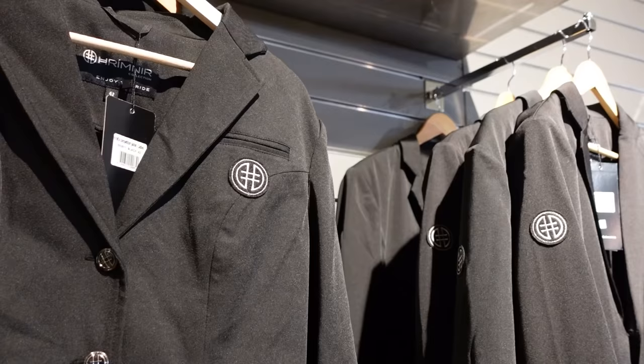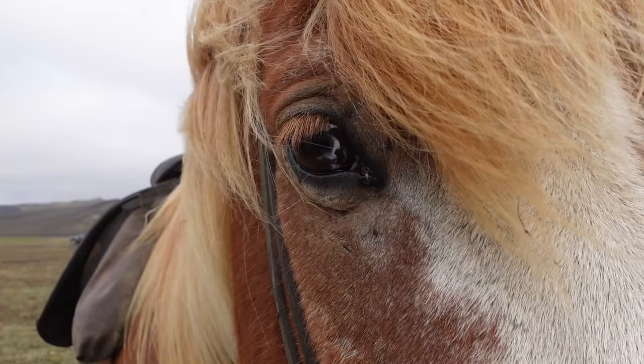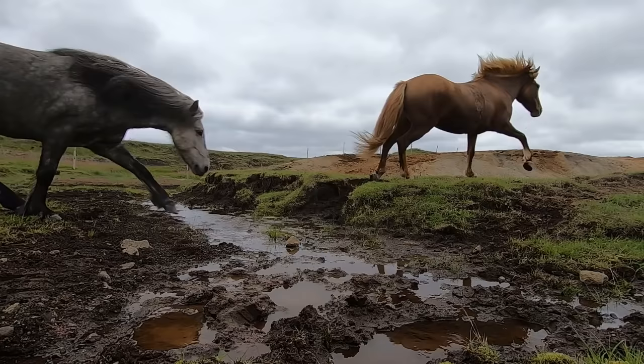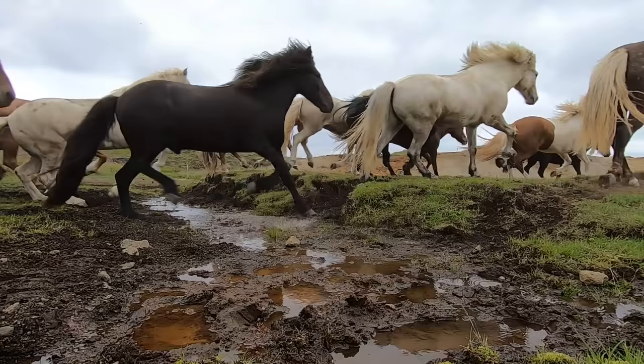There are no contagious animal diseases in Iceland, so the horses are not vaccinated. As an equestrian traveler, it is important to protect the horses by using new gear or making sure any used riding clothes are properly disinfected. We're here at the BSI bus station waiting for the bus that's going to take us to the start of the ride.